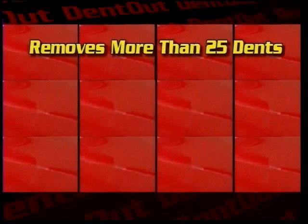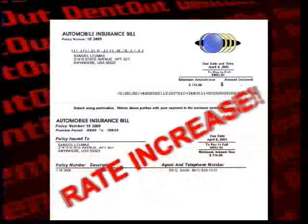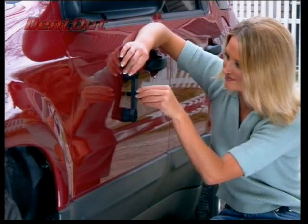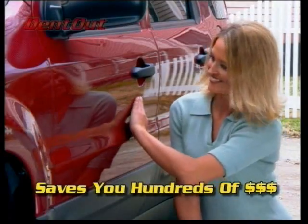enough to remove more than 25 dents. Don't spend hundreds of dollars in the body shop and risk raising your insurance rates, when for about a dollar a dent, you can add hundreds of dollars to your car's value and get that new car feeling again.